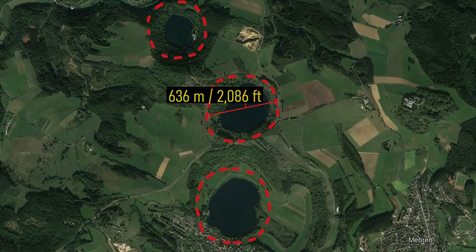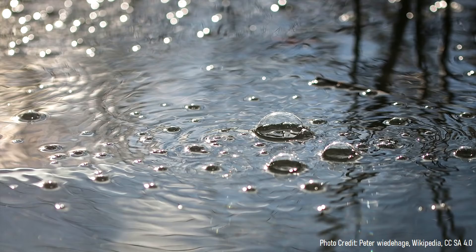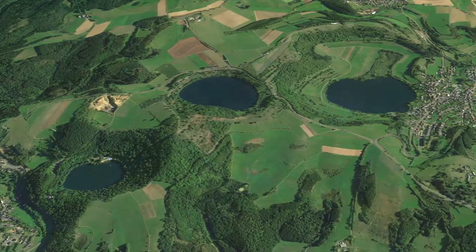Additionally, at several locations in the countryside, large amounts of carbon dioxide are released on the surface. One example is the Laacher See caldera, where carbon dioxide bubbling is quite prevalent in the lake due to a shallow body of magma underneath the water. This video will discuss the West Eiffel volcanic field, which erupted three times in the last 12,000 years.